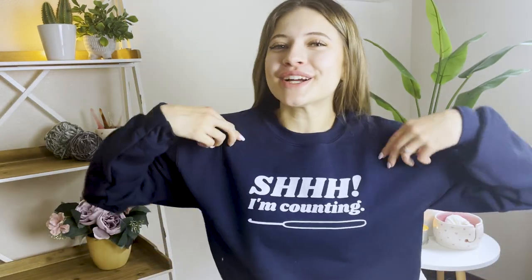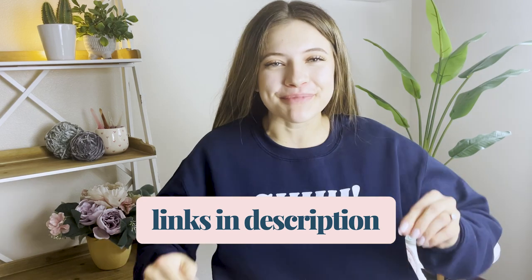Speaking of graphic design, I feel like I have to show off the new merch that is available on my website right now. I love this merch line because it's my sassy merch line — that's kind of what I'm calling it. This one says 'Ignore my resting stitch face,' which we love.